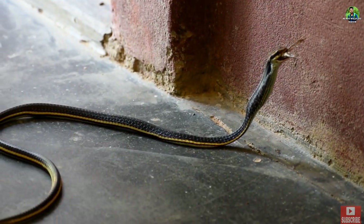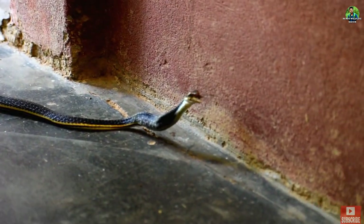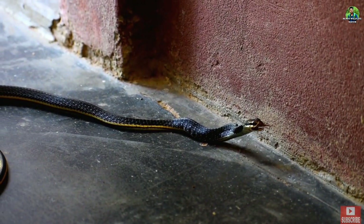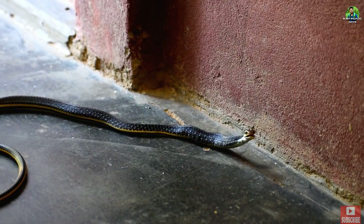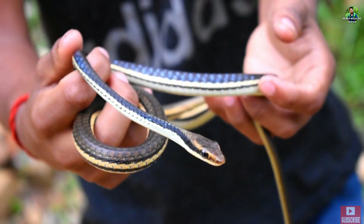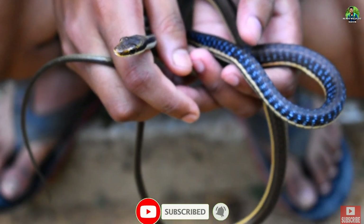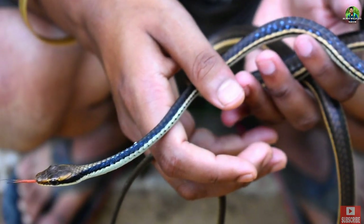Since the snake is commonly found in kitchen garden areas, it sometimes enters houses while chasing prey. When threatened, this non-aggressive species can strike, but it normally calms down quickly. There are numerous myths about this snake, including the belief that if it bites you on the forehead you will die immediately. The truth is that this is a non-venomous snake that is completely harmless to humans.